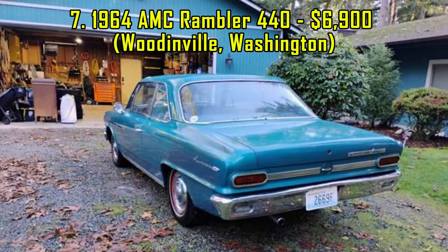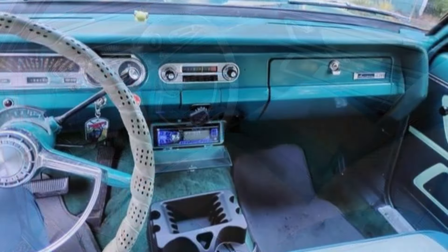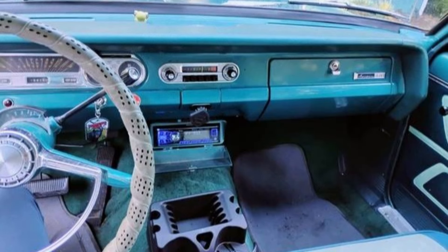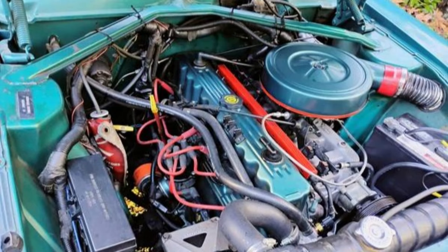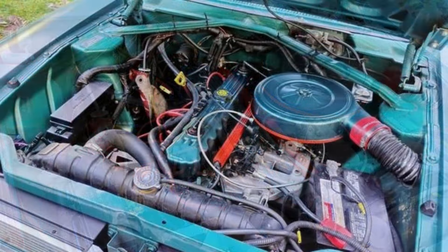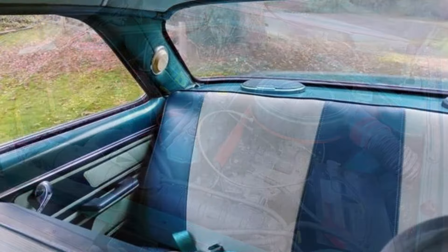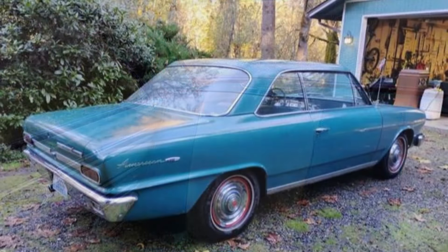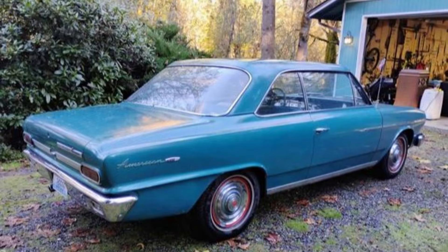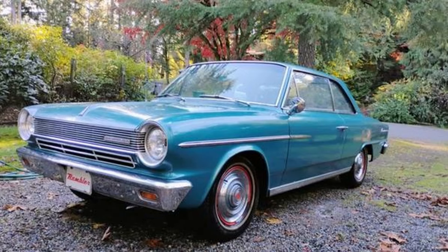7. This 1964 AMC Rambler 440, listed for $6,900, combines classic charm with modern reliability. It's powered by a Jeep 4.0 engine and transmission, offering a powerful and dependable driving experience. The car has been well-maintained with recent safety checks, functional lighting, and good brakes. The interior features a GPS speedometer, and the car comes with a clean title. Although there are minor paint chips, this Rambler is a fantastic option for enthusiasts seeking a vintage car with a twist. Located in Woodinville, Washington.